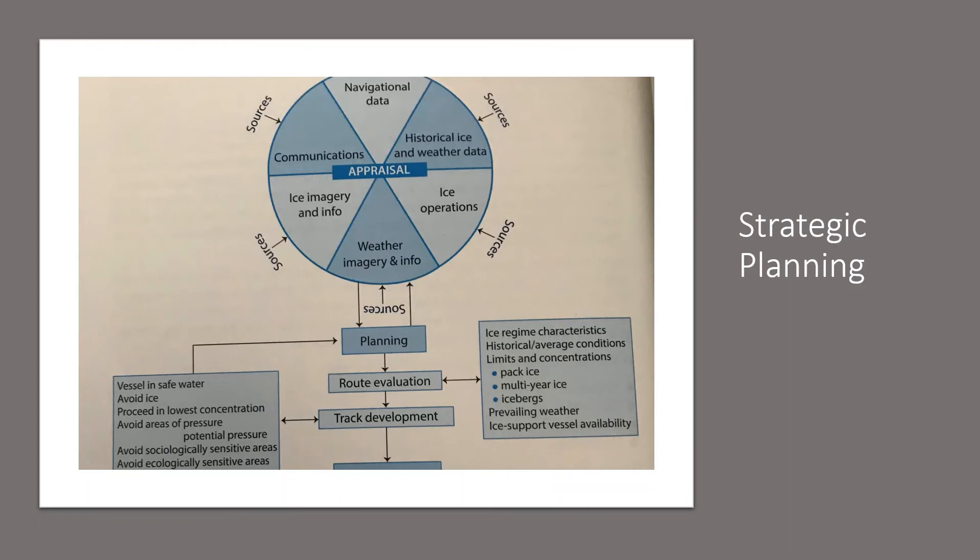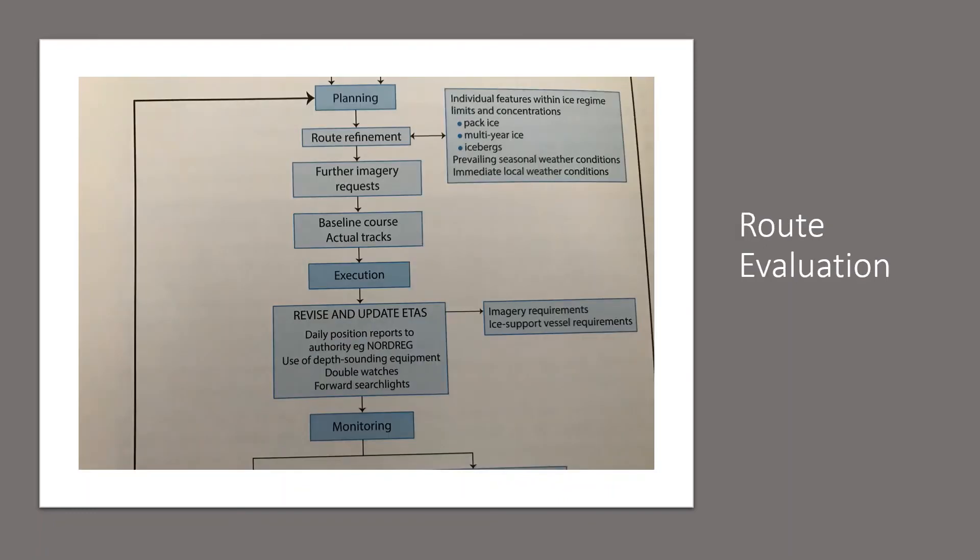Having collected all pertinent data, the navigator can then proceed to the second phase: actual planning, which is route evaluation. The navigator evaluates historical data to determine what general ice regime characteristics can be expected, including ice conditions such as presence of pack ice, multi-year ice and icebergs, prevailing weather conditions, provision, quality and availability of current ice information, and location and availability of infrastructure support and ice support vessels. In conjunction with routine navigational hazards, information from charts, sailing instructions and pilots, the overall route is determined.